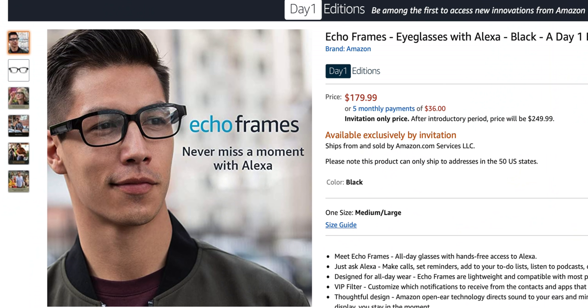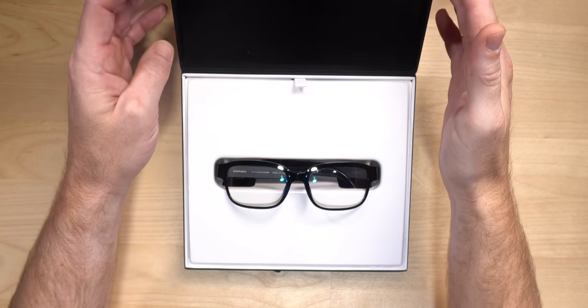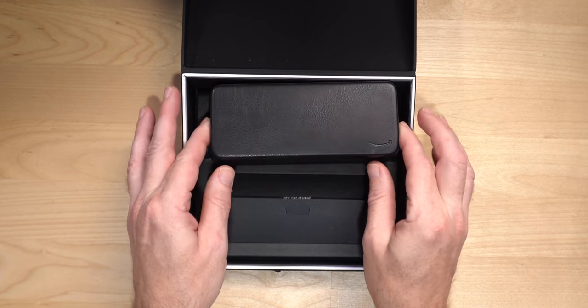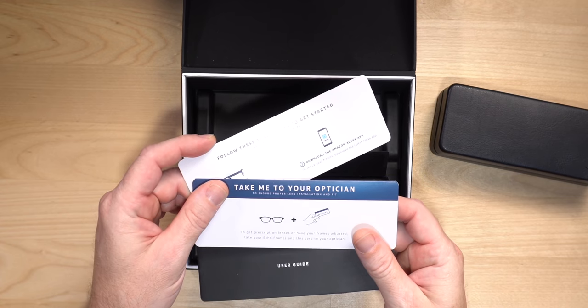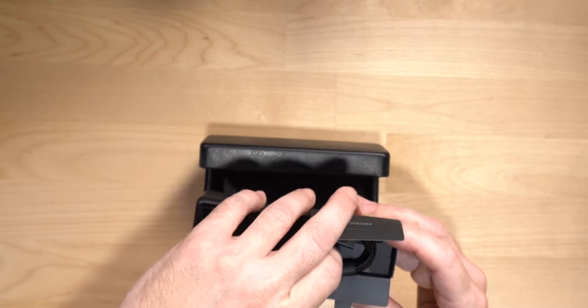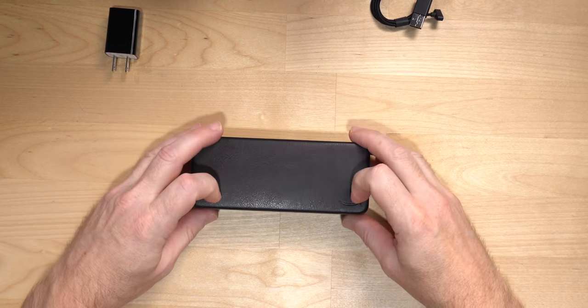The Echo Frames are $179 and currently invitation only. These were announced in September of last year and slowly making their way out. These took me almost 11 months to get since that announcement was made. When opening these up, it is one of the more premium Amazon unboxing experiences — it felt like opening an Apple product. You get the nice flip-up box. Inside you find your paperwork that includes instructions for an optician to put in prescription lenses. Next you have a little box with your charging cord and brick. Last you have the case designed for the Echo Frames with the Echo Frames inside.